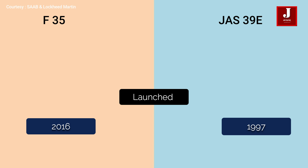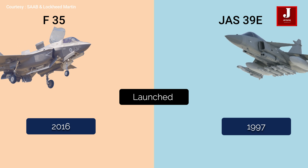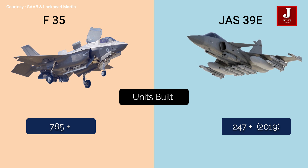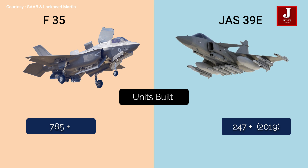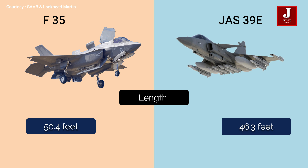The F-35 was released in 2016 while the Saab 39E was released in 1997. Both can handle a single crew. Around 785 F-35s have been built to date, and the aircraft is used by the U.S. Navy and Air Force. Australia, Japan, the United Kingdom, and Israel are among the 14 nations served by this aircraft. Saab, on the other hand, has constructed roughly 247 JAS 39E aircraft to date, with the majority used in Sweden and also sold to a number of countries, with Brazil being one of the most recent customers.